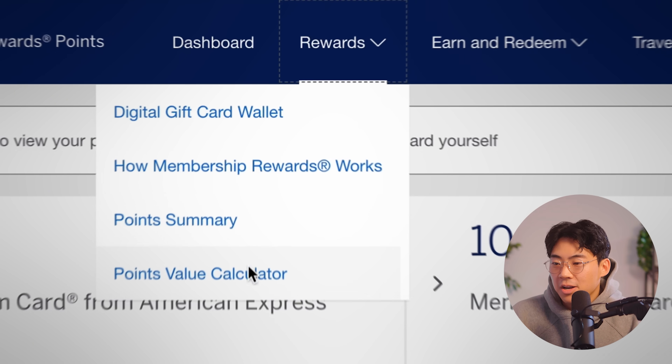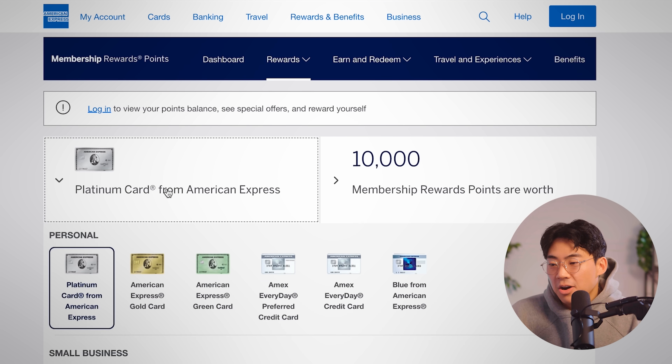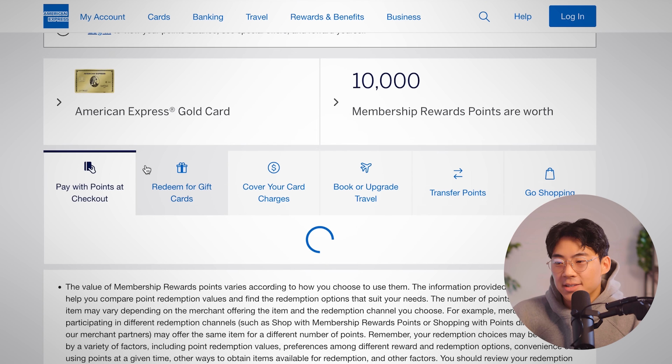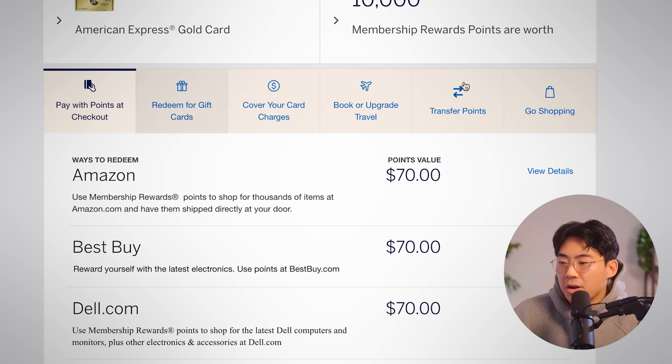In order to unlock the full power of your Amex points, let's go over the different ways to redeem your American Express membership reward points, because not all redemption options are created equally. American Express has added a brand new tool called the Points Value Calculator on their website. To access this, just click on Points Value Calculator within the Membership Reward Points tab. Once we're on this tab, we can click on any card — we'll use the gold card. Say we have 10,000 membership reward points earned. Right underneath that, we have six different ways to redeem those points, starting with pay with points at checkout.